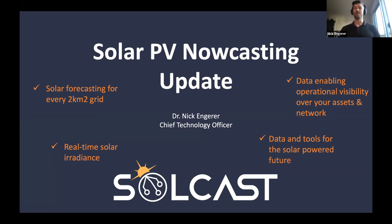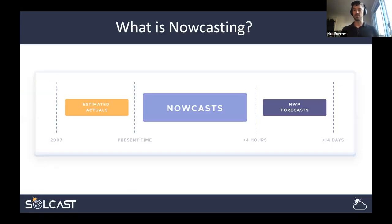I want to show some examples of how solar PV nowcasting technologies are being used around the world. One thing I wanted to start with is this concept of nowcasting, which isn't always a familiar term outside the weather forecasting industry. Nowcasting sits in the space between traditional NWP forecasts and our estimated actuals — what's happening right now — bridging the gap between present time and when you get data out of NWP models.